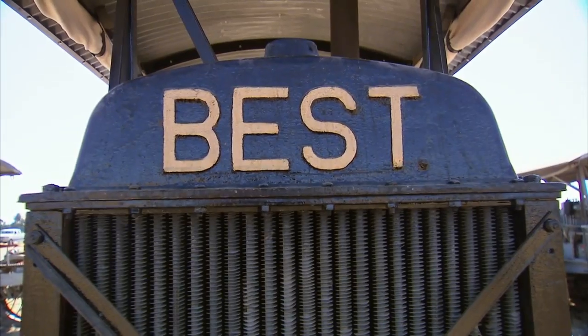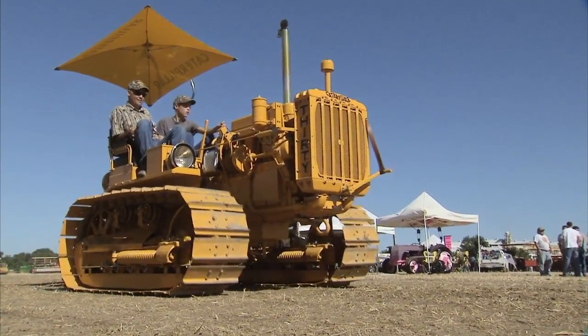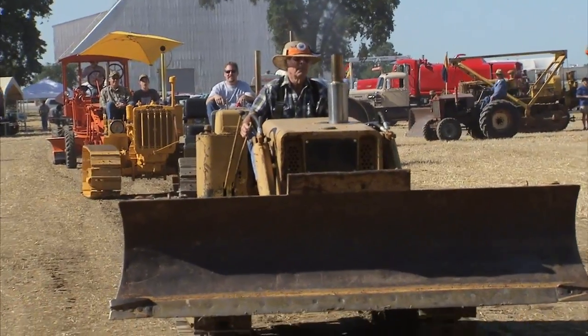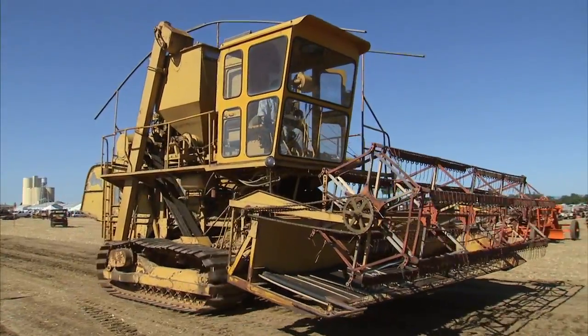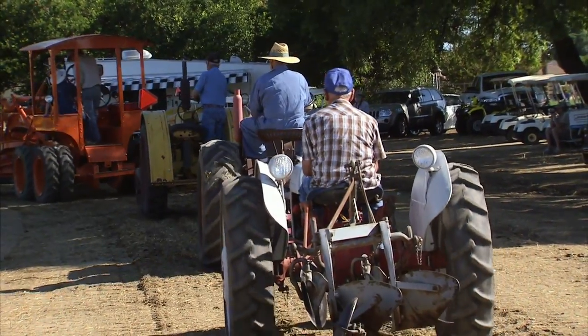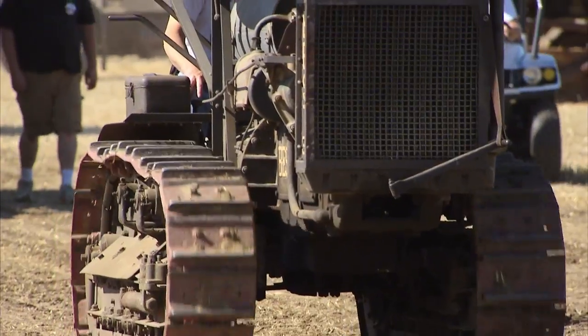While Best's designs are the highlight, there are many other tractors on display here today, celebrated with song: plowing a field with a sunset behind me.